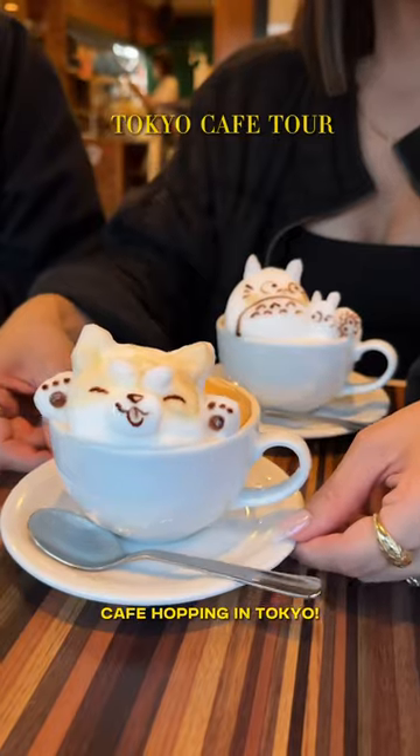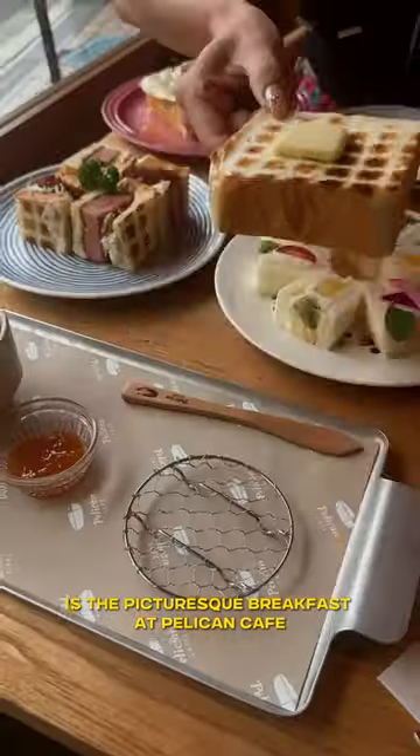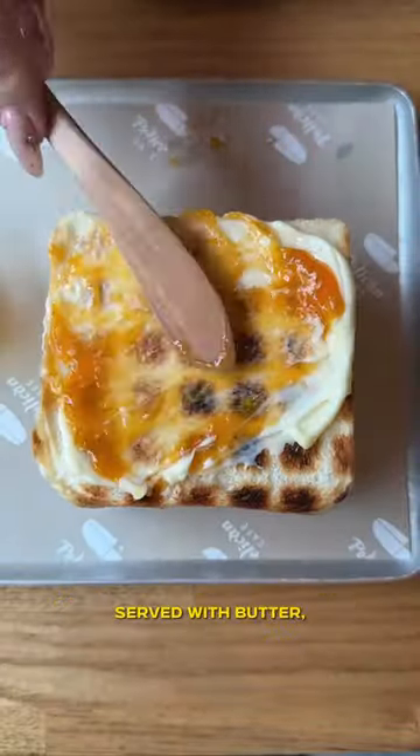Come with us cafe hopping in Tokyo. The first cafe is the picturesque breakfast at Pelican Cafe — a thick cut piece of milk bread grilled over charcoal, served with butter, jam, and coffee.